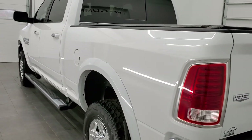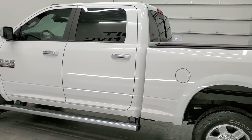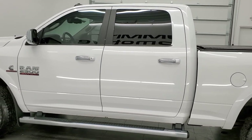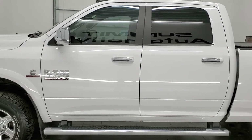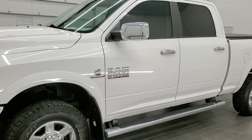Today we are checking out this 2013 Ram 2500. It has been fully safetied and inspected by our service shop, has a fresh oil and filter change. All the fluids have been checked and topped off and this truck is 100% ready to go.